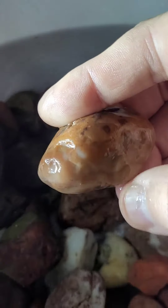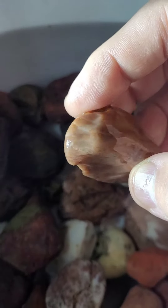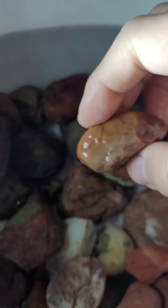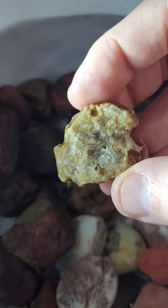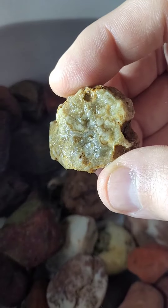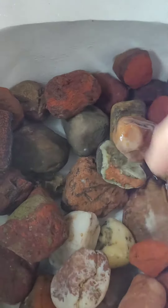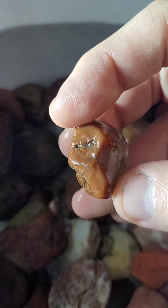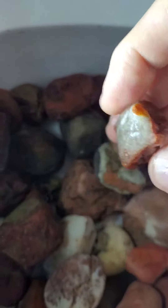Here are some of the highlights. This one I believe is a seam agate. This is called cold water agate — you can see the banding in there. This is one of the more obvious agates I found over there. Nice little nodule with a snow cap on it there.